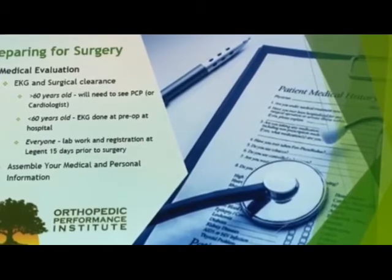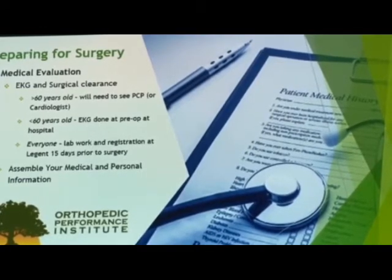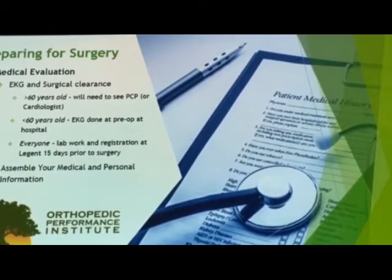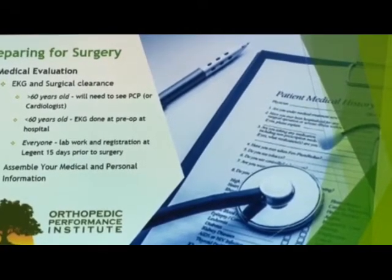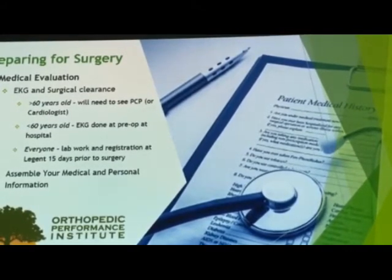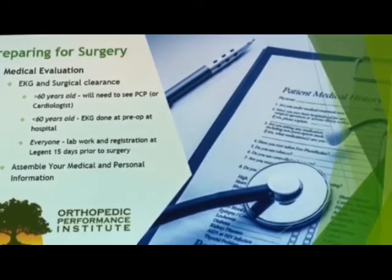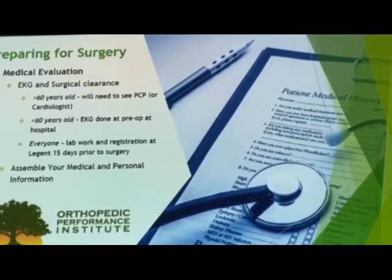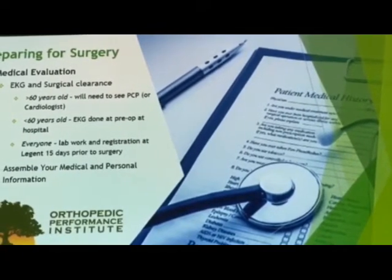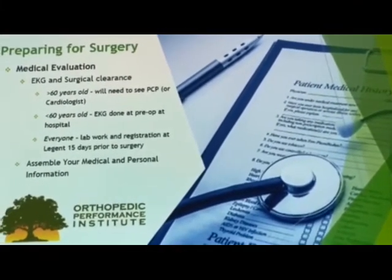Everybody, about two weeks before surgery, needs to have lab work — preoperative lab work — and register at Legion Hospital beforehand. Other considerations in preparing for surgery include assembling your medical and personal information: any medications you take, any other doctors you see. Having these on a physical document will be helpful in case the electronic medical system doesn't have those for whatever reason. If you have any advance directives, power of attorneys, copies of your insurance — those are all good to have on hand before you go into the hospital, in case we're not able to access those and that delays your surgery.